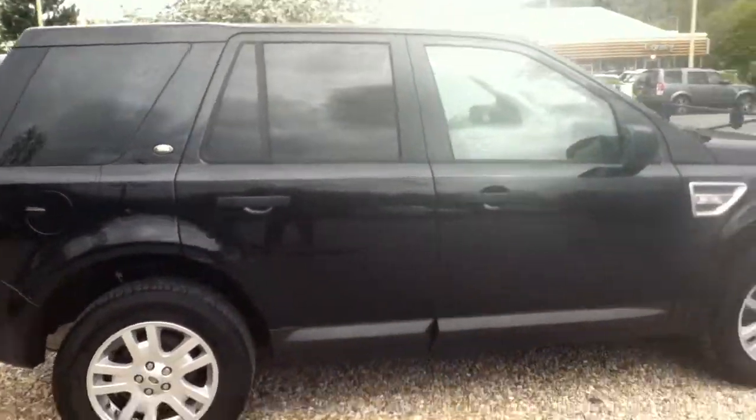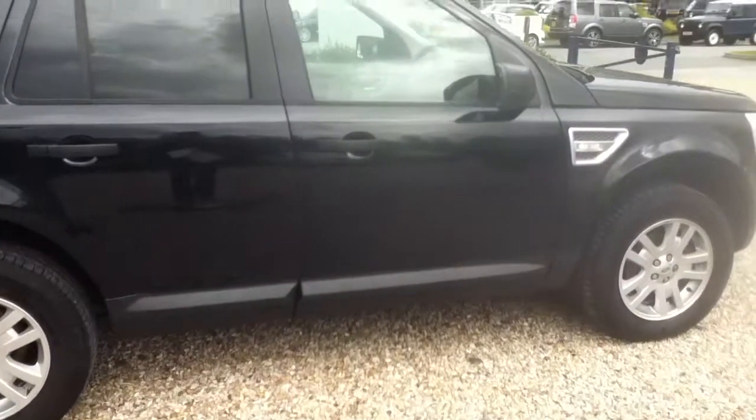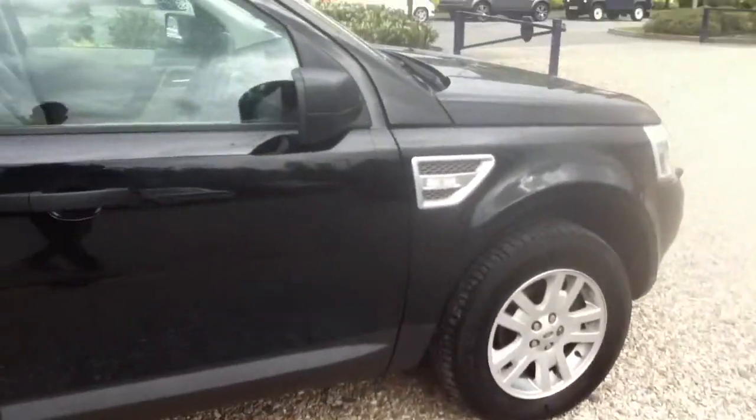Privacy glass in the back, as you can see. There's a light scratch here on the driver's door, and a few more on the rear driver's side door — very light scratches.